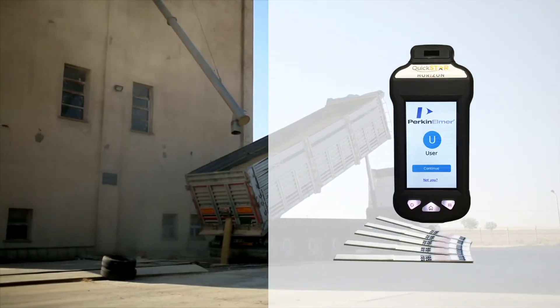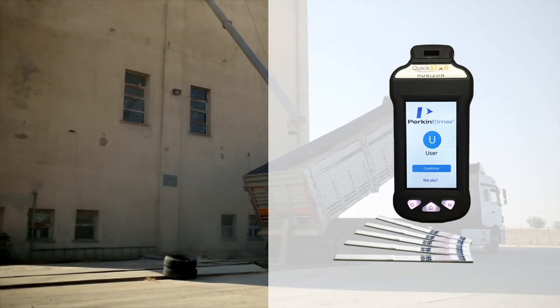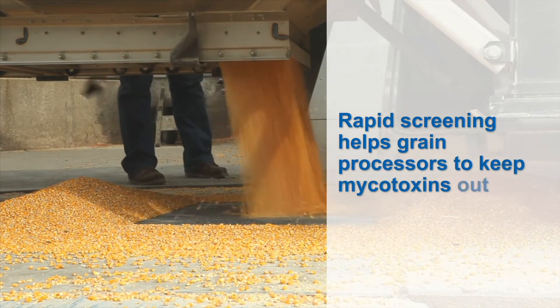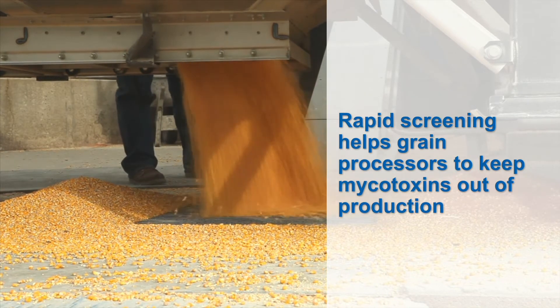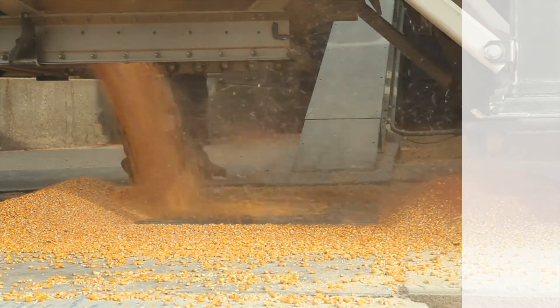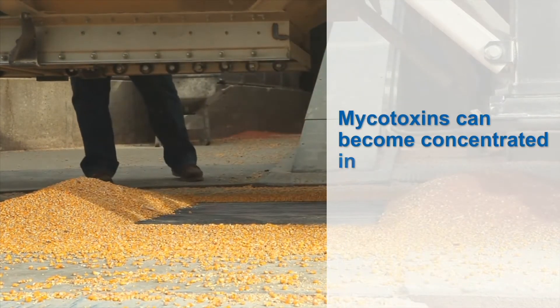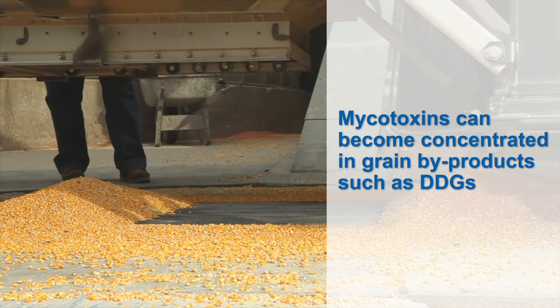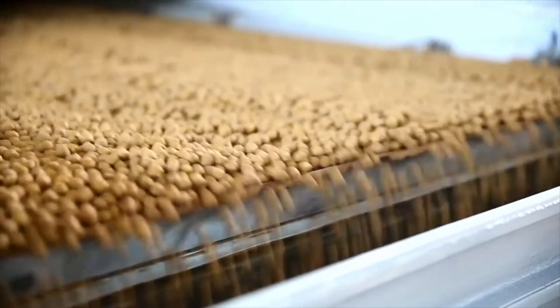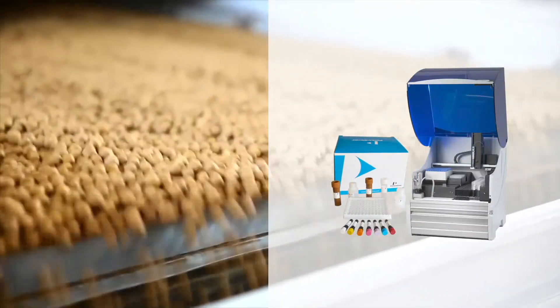These strips are designed for use by non-technical folks and produce results in just minutes. When the trucks arrive at the processing facilities, rapid screening helps grain processors to keep mycotoxins out of production. However, since mycotoxins are generally not destroyed during processing, they can become concentrated in grain byproducts such as DDGs. It is therefore critical to also test grain final and co-products.